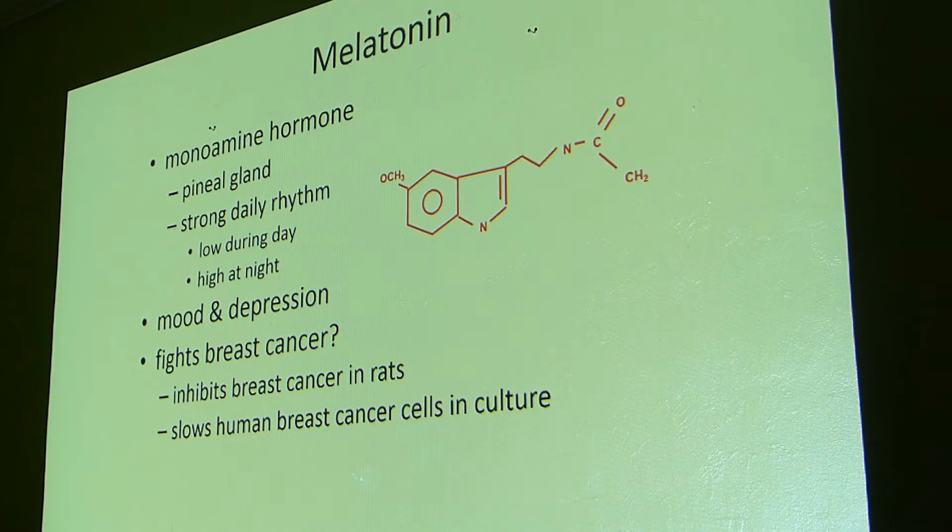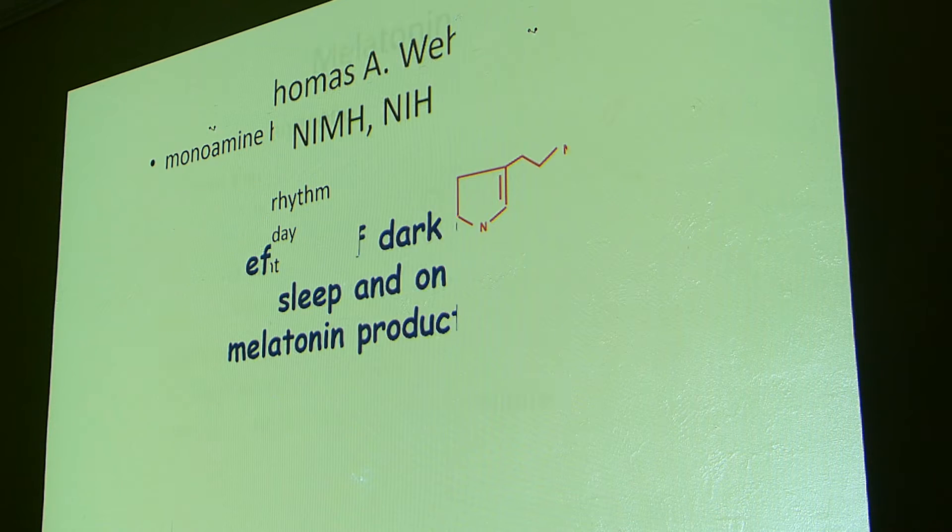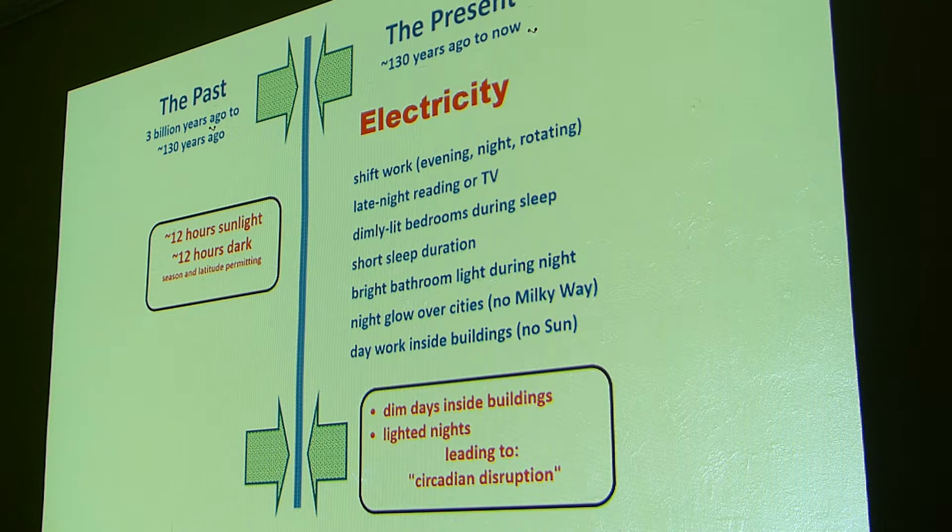Melatonin is something that helps us with our circadian rhythms — it's a hormone our body uses. At night, if you're doing a normal sleep-wake cycle, you have melatonin production in your body at night, and during the daytime much less. In the old days before electric lights, we had basically 12 hours of sunlight and 12 hours of darkness. For the last 130 years, we have electricity, shift work, people up late, late-night TV, short sleep — all kinds of lights going on.